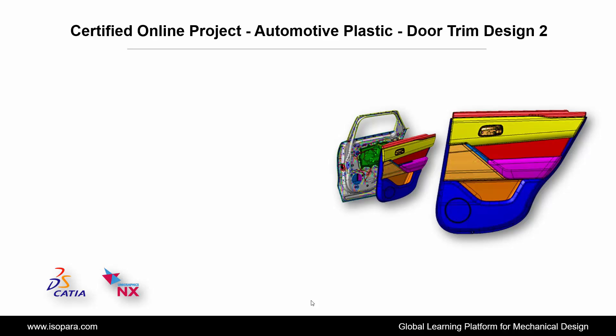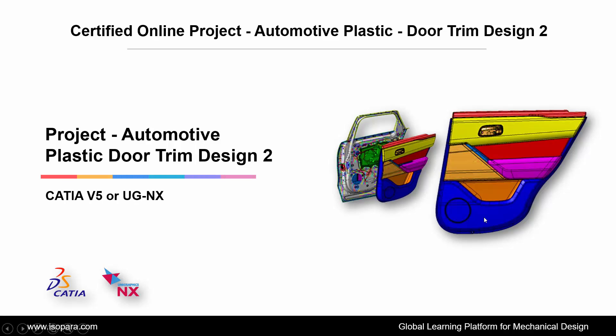Welcome to IsoPara, a global learning platform for mechanical design. Today we are going to learn about the certified online project of automotive plastic door trim design in CATIA or UGNX. Let's begin.